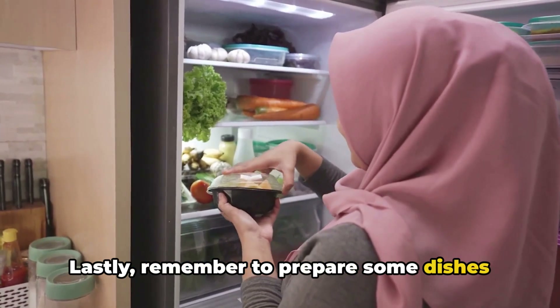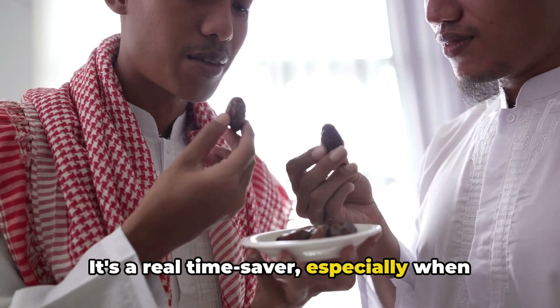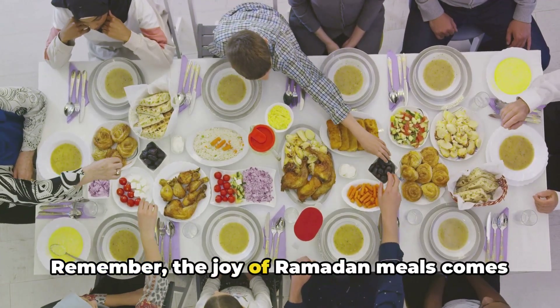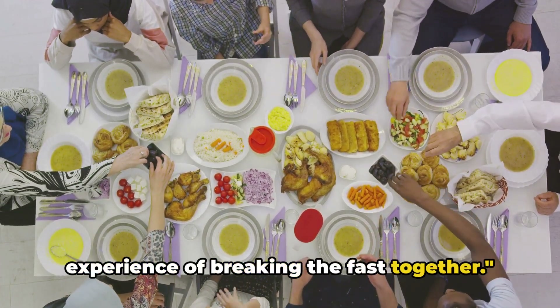Lastly, remember to prepare some dishes ahead of time and store them in the freezer. It's a real time saver, especially when you're preparing for iftar after a long day of fasting. Remember, the joy of Ramadan meals comes not only from the food, but from the shared experience of breaking the fast together.